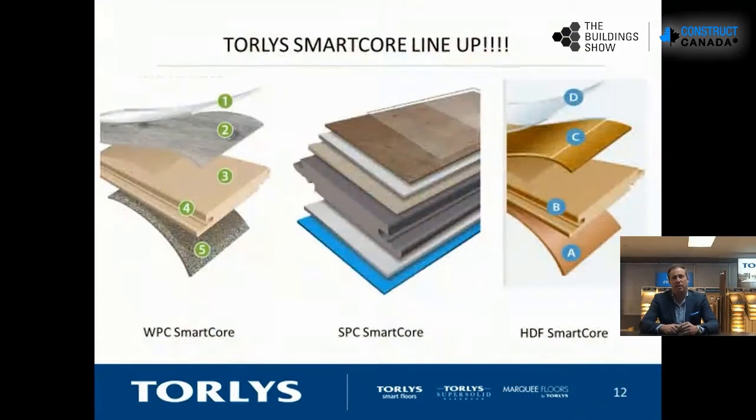Today we're going to talk about our Smart Floors brand — one of our core brands offering almost 300 SKUs. In that lineup we have different types of cores. Everybody's familiar with HDF cores in the marketplace, typically used for laminates — we use that across multiple categories: cork, laminates, and hardwoods. Our Smart Core has been developed to be extremely stable, water-resistant, and dense.